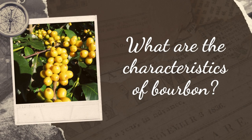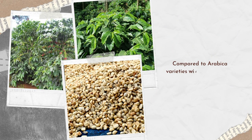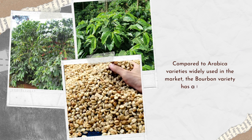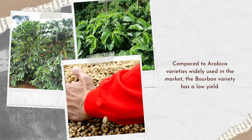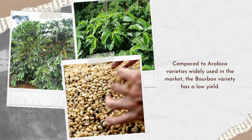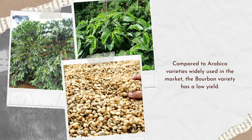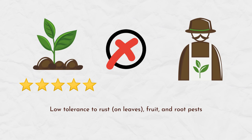So what are the characteristics of Bourbon? These coffee trees are tall, with green leaves and medium-sized beans. The optimal height for plants to grow good quality coffee is 1,100 meters to 1,600 meters. When grown at the optimum altitude, the quality of this Bourbon variety is highly appreciated. However, compared to Arabica varieties widely used in the market, the Bourbon variety has a low yield and low tolerance to rust on leaves, fruit, and root pests. This makes this coffee not the preferred choice of farmers despite its excellent quality and taste.